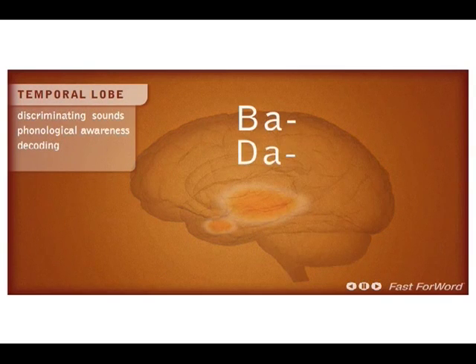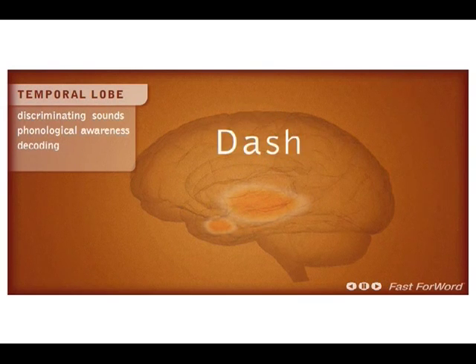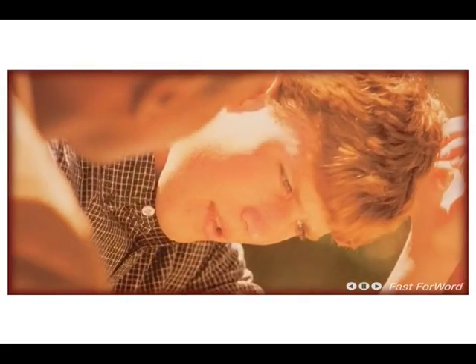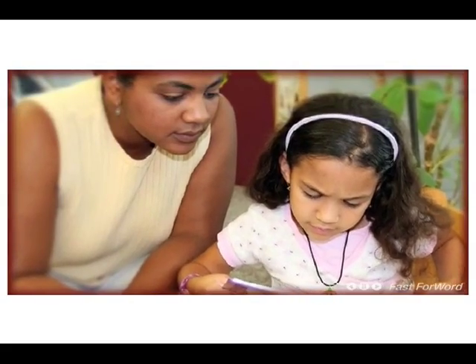Listen to 'ba' and 'da.' The consonant part of these syllables is only milliseconds long at the onset of the word, but misperception of this rapid sound can have vast repercussions when listening to instructions and information. Children who have problems in this area will struggle with phonological awareness and decoding words.